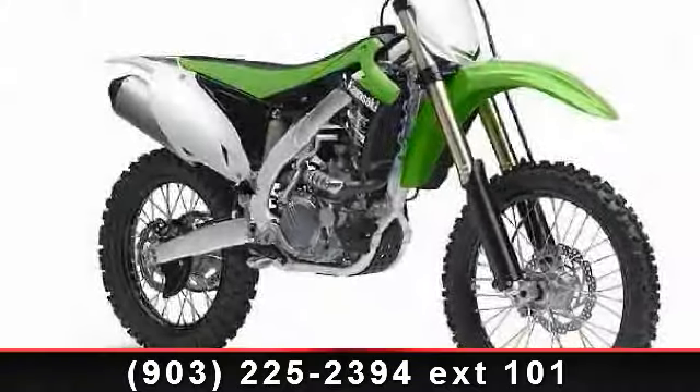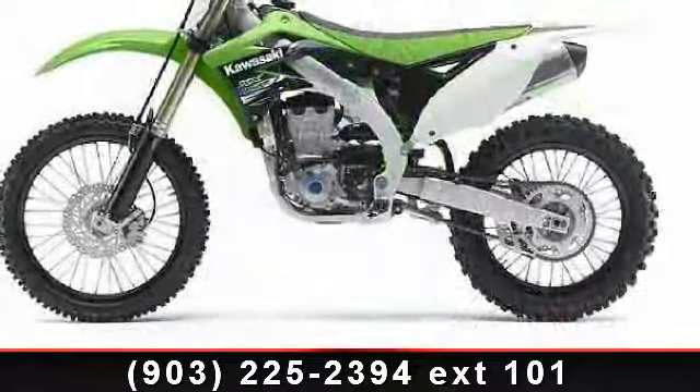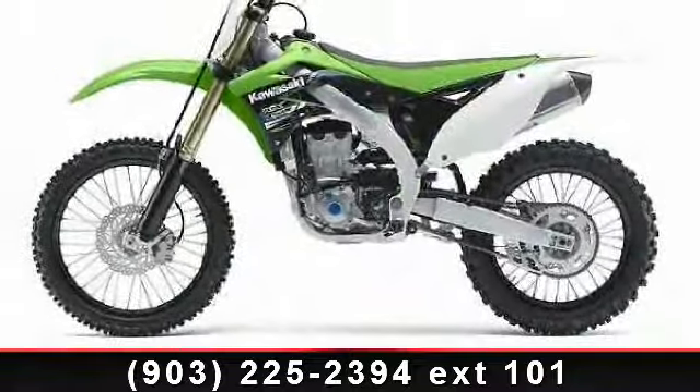Presenting the 2013 Kawasaki KX450F. If you are looking for a great motorcycle, this one could be yours today.